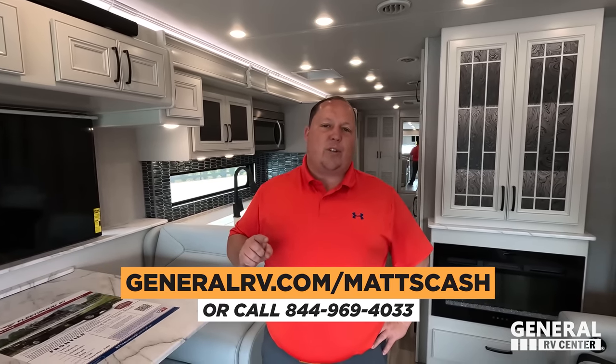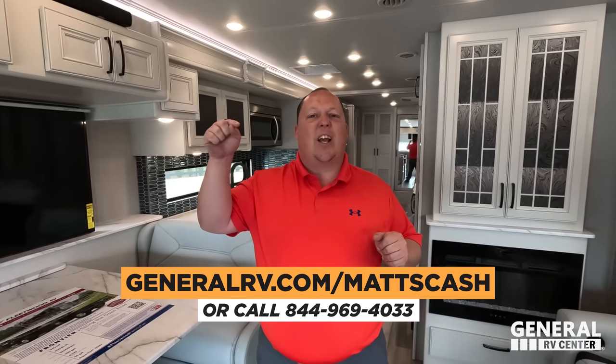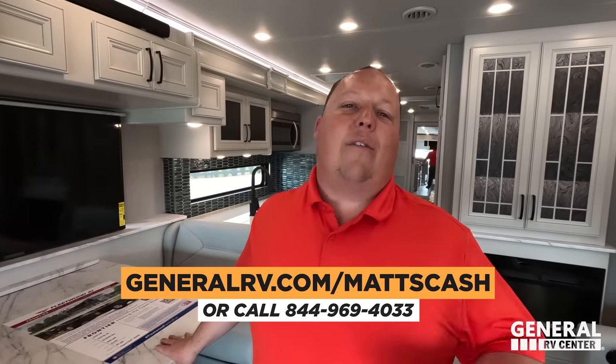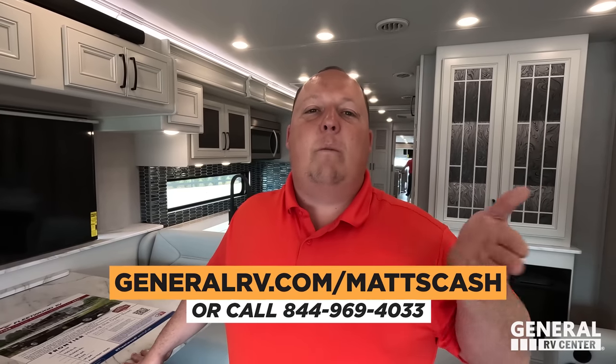That's the review! Thank you so much for watching. If you're interested in getting this Fleetwood or any Fleetwood, go to mattsrvreviews.com and fill out the contact tab, or generalrv.com/mattscash, linked down below, or call 844-969-4033. We sell Fleetwoods nationwide and will get you the absolute best price in America. Let us know your three likes and three dislikes in the comments — Fleetwood does read the comments and watch the videos. Stay safe and well, thanks for watching!